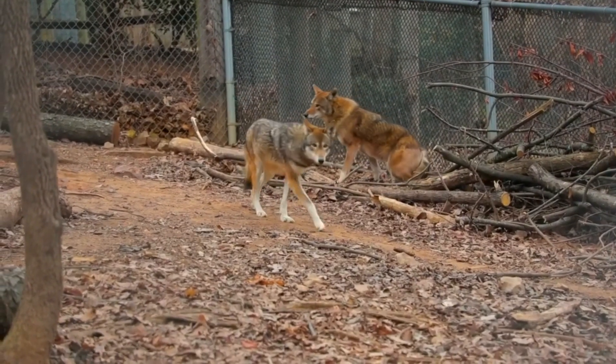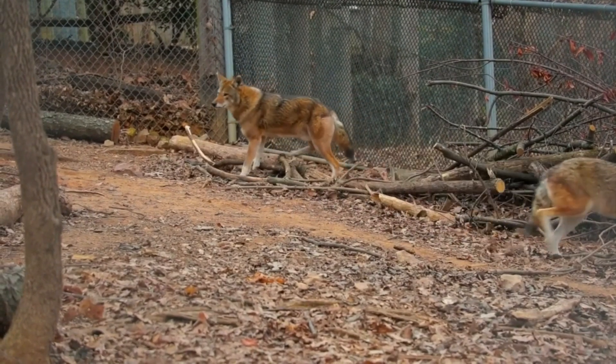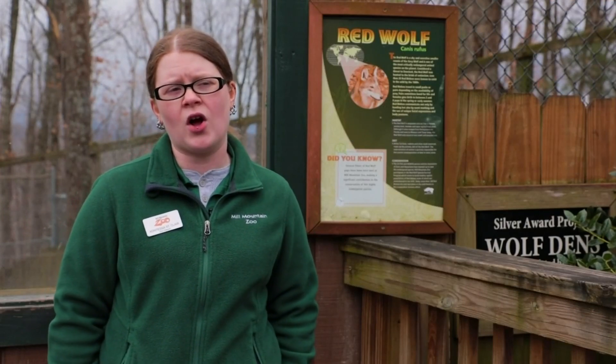Our red wolves are kept in pairs because red wolves generally live in close-knit family groups, so it would be a breeding pair and their offspring of under about two years old.